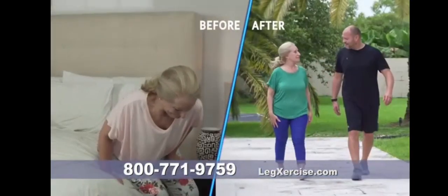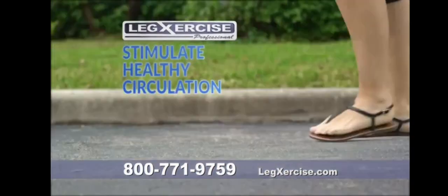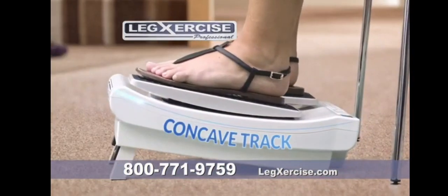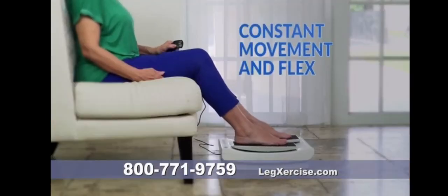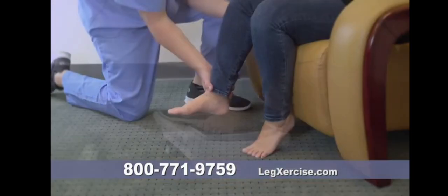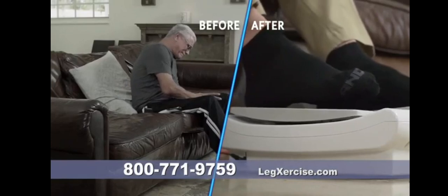Legsercise Pro's patented walking simulator propulsion technology moves your feet back and forth along its concave track, creating constant movement and flex at both the knee and ankle joints. It's like having a physical therapist right in your own home. It's helped with the swelling and the pain — the pain feeling is gone.